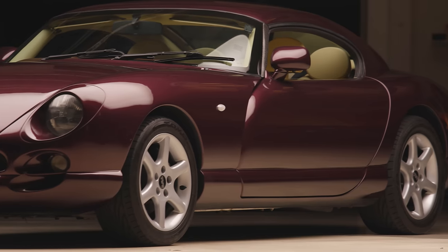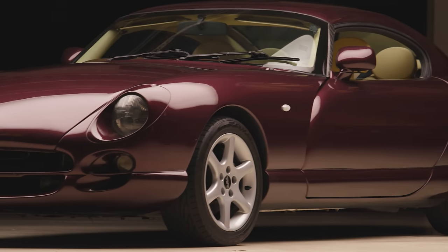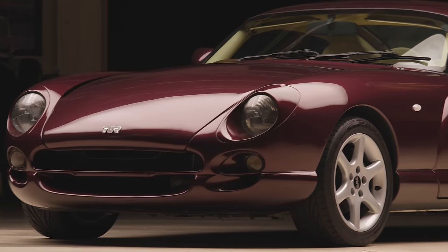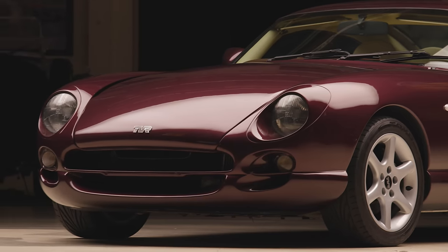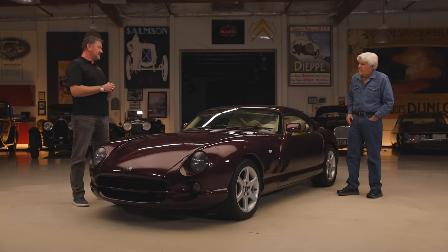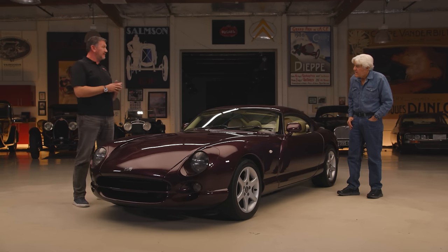What do we have, fiberglass? It's a glass-reinforced fiber body. At the time, it was some of the very lightweight materials deployed with a tubeless space frame chassis underneath for lots of stiffness and great handling. What does this weigh? This is about 2,400 pounds, give or take depending on the exact specification. Some are a little lighter, but very good power-to-weight ratio with 360 horsepower.